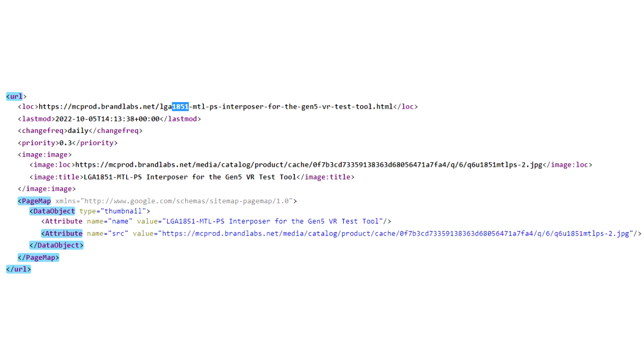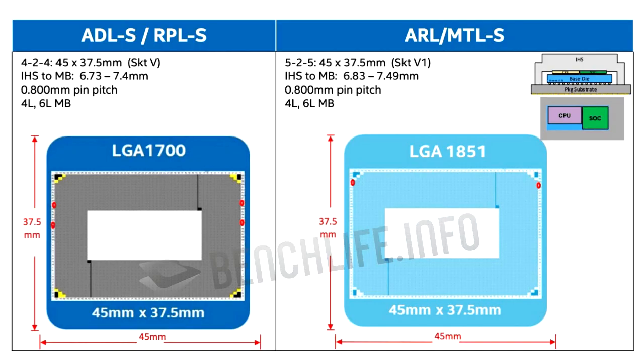The additional 151 pins come from shrinking the courtyard — the region of the land grid in the center that lacks pins and instead has some electrical ancillaries. The new LGA 1851 platform is expected to power Intel's Meteor Lake S and Aero Lake S micro-architectures. Whether Meteor Lake S gets the 14th gen core branding is a whole different question.